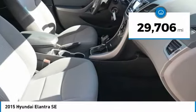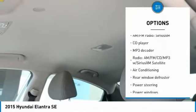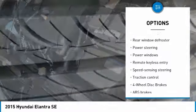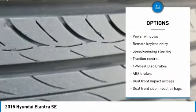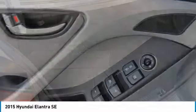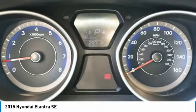This vehicle has less than 30,000 miles. Here are some of this vehicle's great options: traction control, dual airbags, air conditioning, power steering, one owner, four-wheel disc brakes, center armrest, CD player, power windows, rear window defroster. This beauty will make even your house keys jealous. Drive it today.